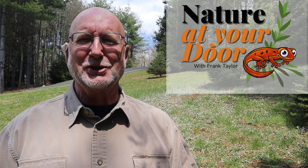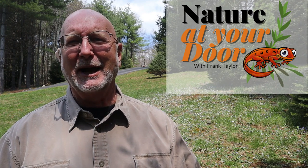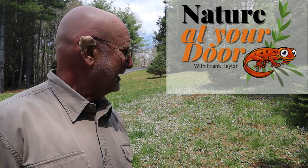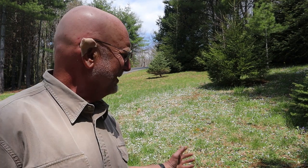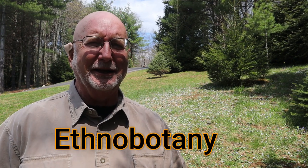Hi, this is Frank Taylor with Nature at Your Door. I'm not far from my door — I'm in my backyard where I've got hundreds and hundreds of flowers coming up in my lawn. This is one of my favorite habitats. I love the lawn habitat because you can find 20 or 30 different species on the average lawn that doesn't have herbicides put on it. The part that fascinates me most is the ethnobotany behind many of these plants.